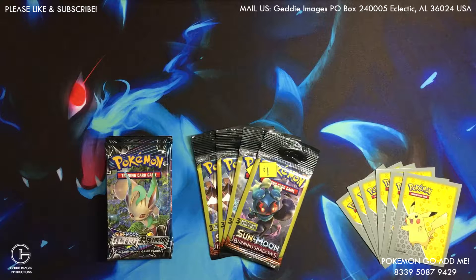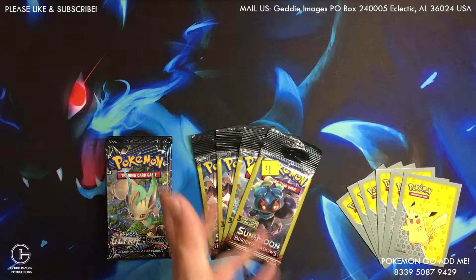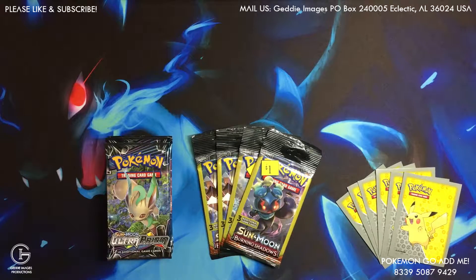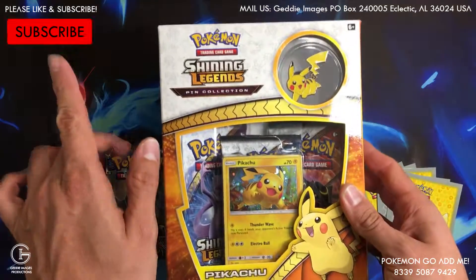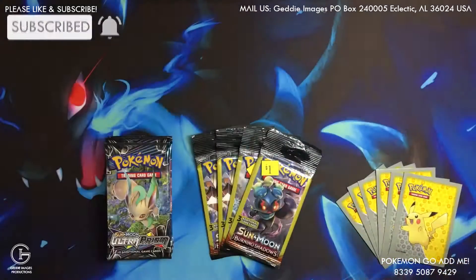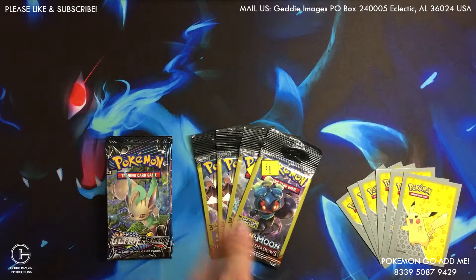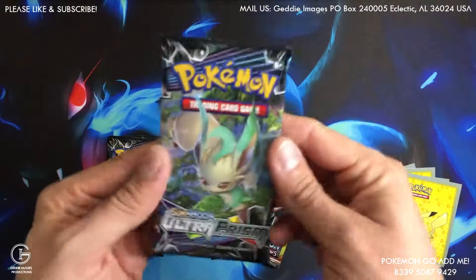Hey guys, Joe here back with pack-a-day on Ultra Prism, and we got Burning Shadows for the first time on the channel — I believe we may have opened the pack before, but if we did it was Dollar Tree. This is Dollar General; it's got the peg style though I have seen these in Dollar Tree before. Don't forget at 250 we're giving this away, so please like and subscribe. Let's get into the Ultra Prism.